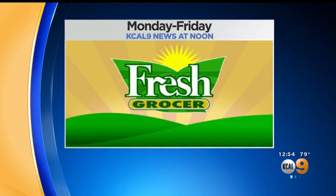You can see Tony Tantillo's Fresh Grocer reports every weekday right here on KCAL 9 News at noon.